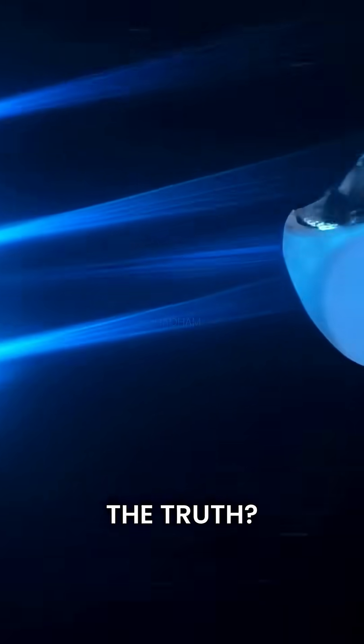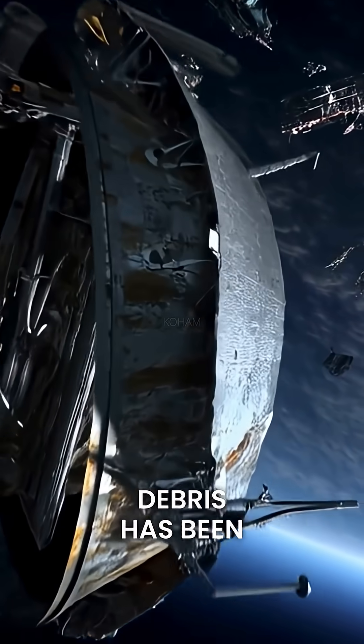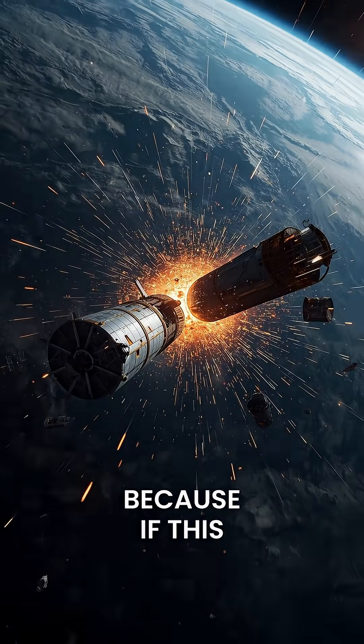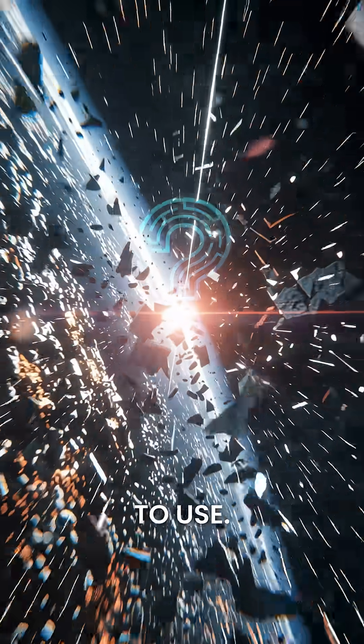So what's the truth? None of these technologies are fully operational yet. Not even one large piece of debris has been removed so far. Because if this continues, one day space itself will become too dangerous to use.